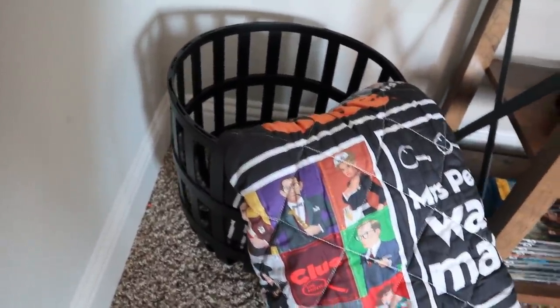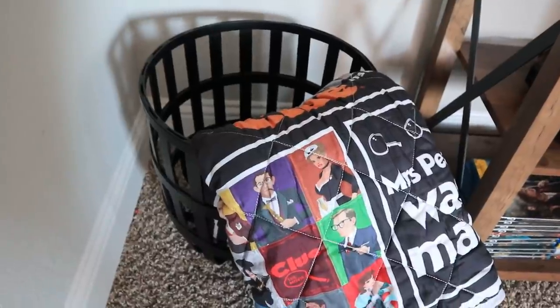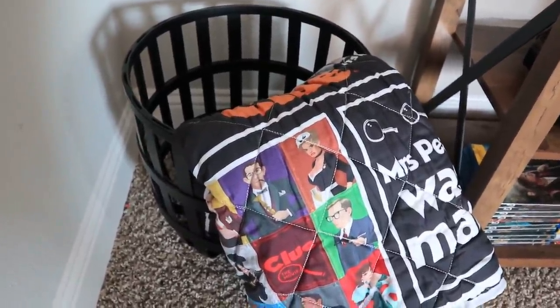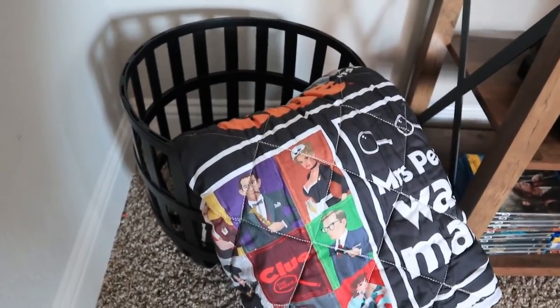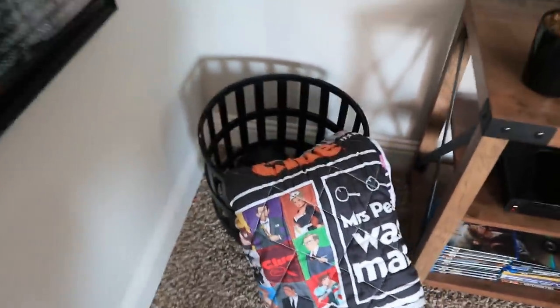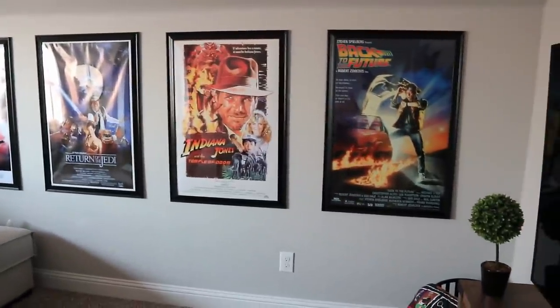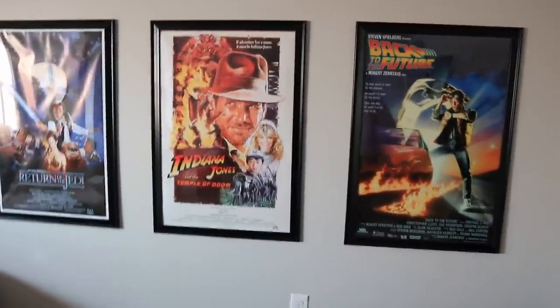It just hangs out here in this black basket. I honestly don't remember where I got it, but when I moved into this house I did all of the hauls for you guys. So anything that I've ever purchased is on my home decor playlist, which I'll link down below. I really don't want to wait another second without addressing the movie posters.